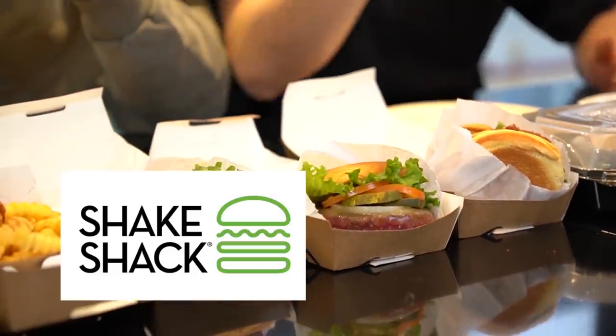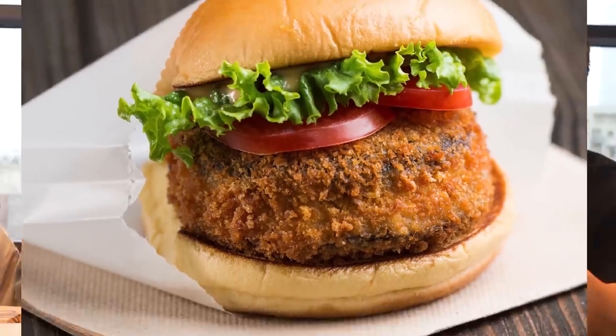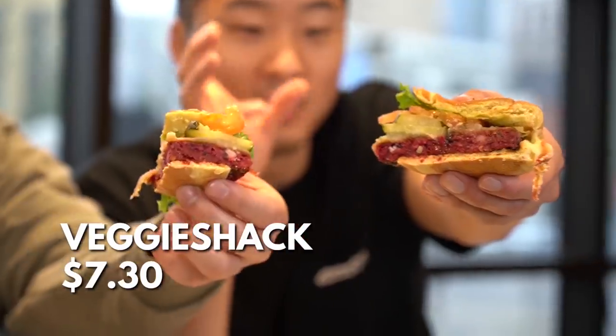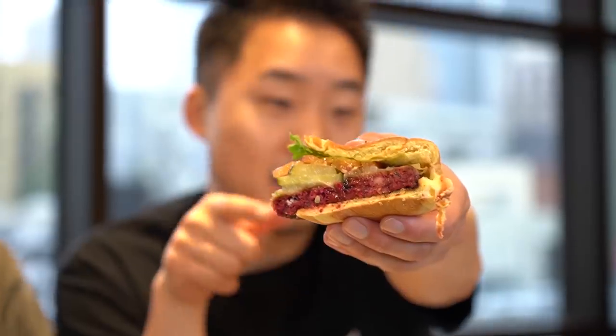Number three on our list of plant-based burgers, we have the newcomer Shake Shack. Here we have the Shroom Burger. This is $7.70, and this is one of the most well-liked burgers at Shake Shack. It's not actually like fake meat trying to be meat — it's actually just mushrooms. This is the Veggie Shack at $7.30. And of course you have the Shack Burger at $5.20. The Veggie Shack looks pretty dope. Really well put together.